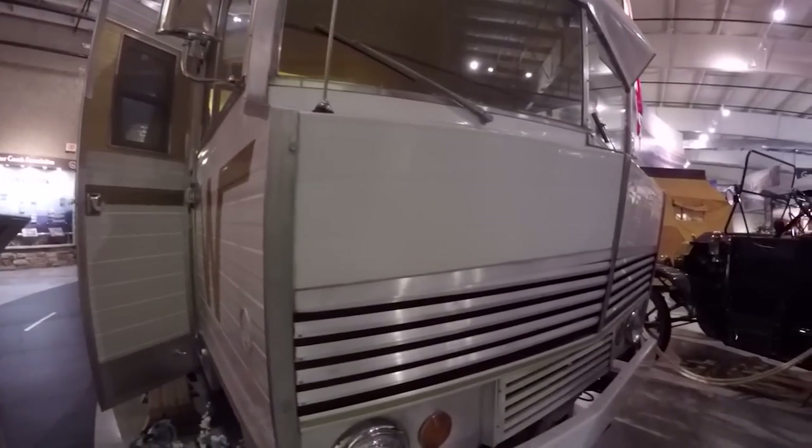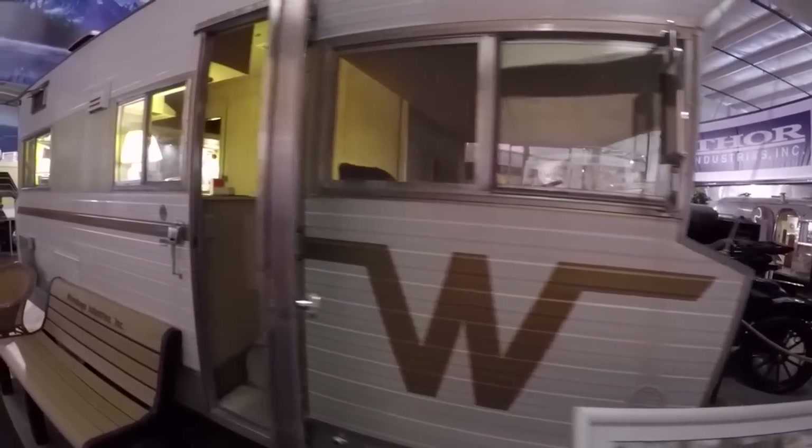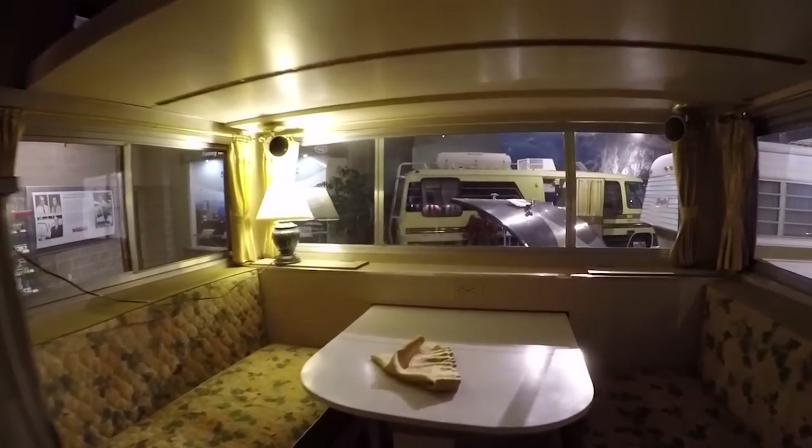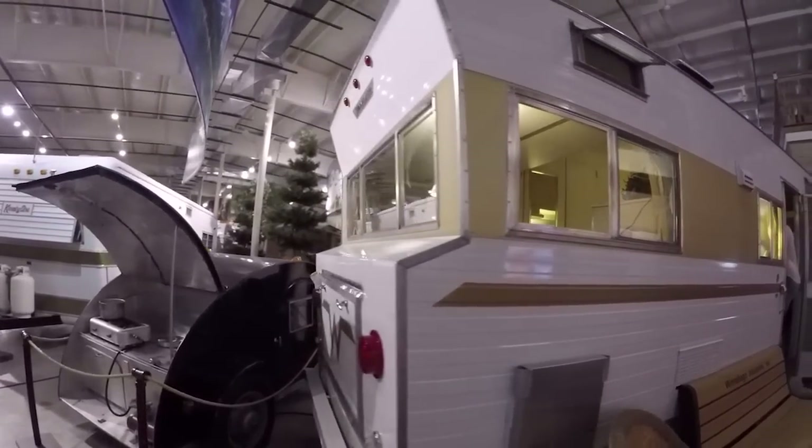This one here is a 1967 Winnebago — unmistakable front nose on these. This one looks really bright and very neat inside. You don't see too many of these on the road still either.